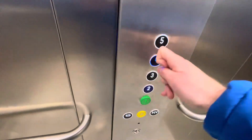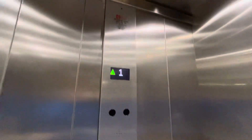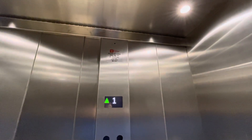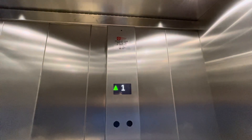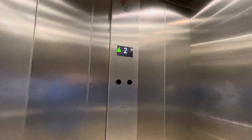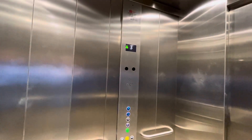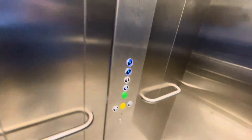Let's go up to four and five. Close the doors. Capacity 1,600 kilograms, 21 persons. Year modernised or replaced: 2023. You can hear the other shaft being worked on — the other one's going to be similar to this one.